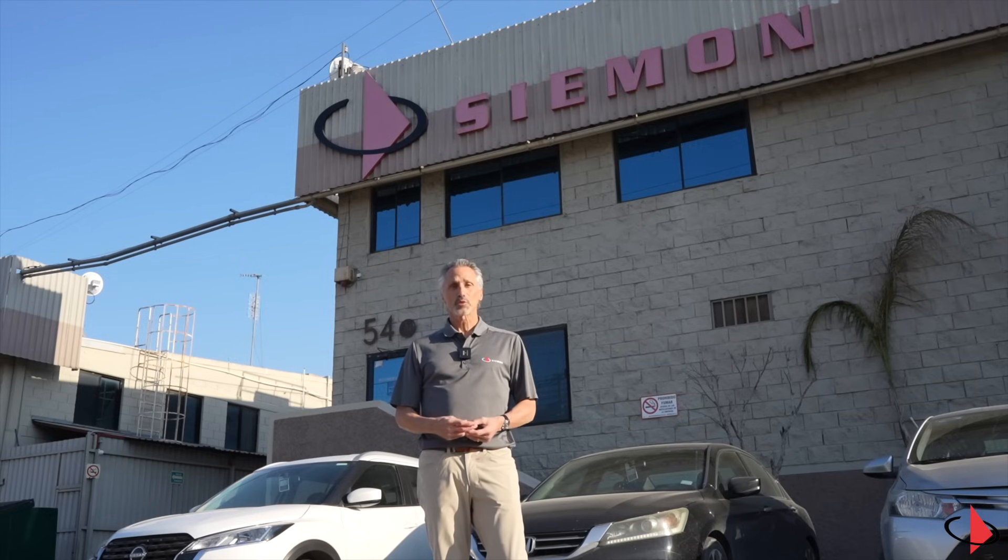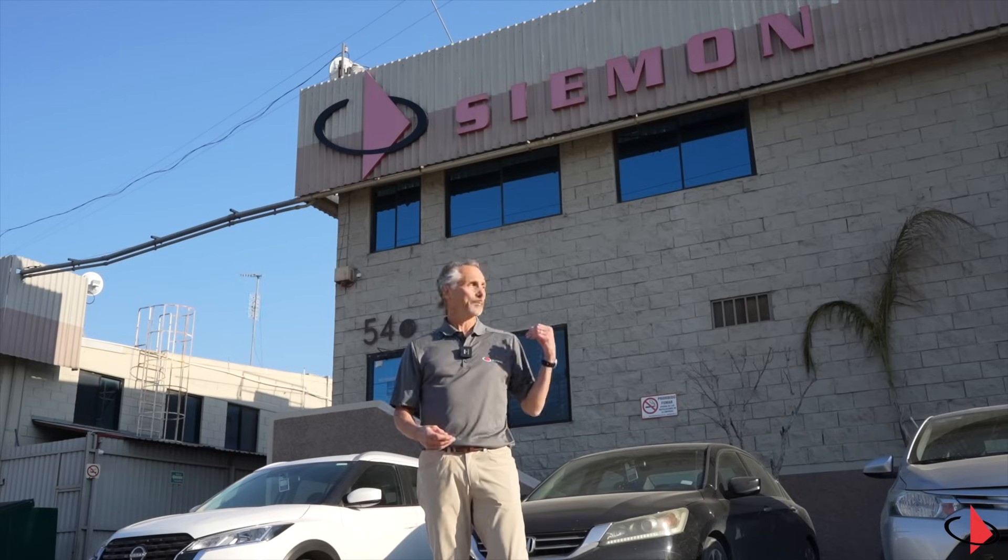Hi, my name is Gary Bernstein. I'm the Senior Director of Global Data Center Sales for Seimen. Seimen is a global manufacturer of copper and fiber connectivity solutions. We've been in business over 120 years and are still privately owned by the Seimen family. I'm actually at our facility in Tijuana, Mexico.